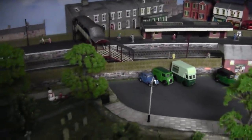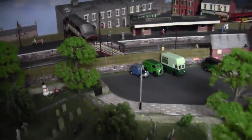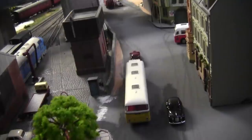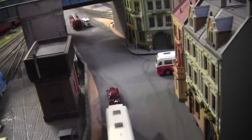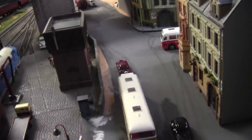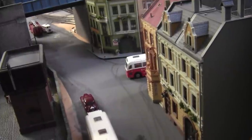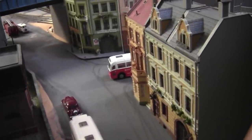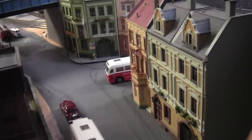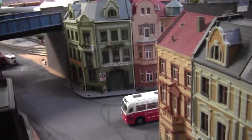All right, now that we've had a little bit of fun, it's time to get back to the serious business of building the station. So before we get back to the build, I just want to show you a couple of things. You had a brief glimpse of this in the last video — this is going to be the high street. These buildings are Kibri buildings, and I'm going to take them apart at some point and rebuild them, adding more shop frontage windows.